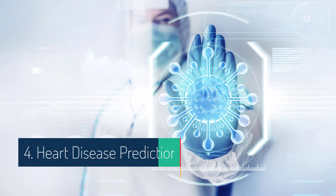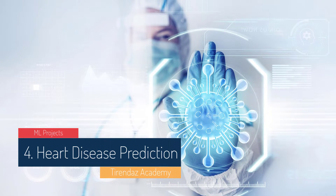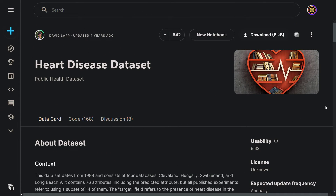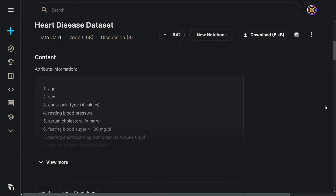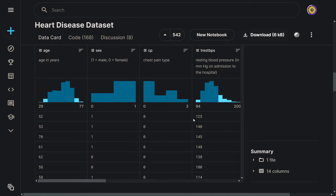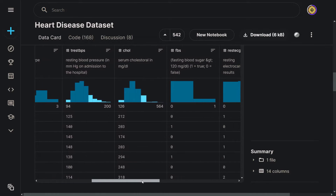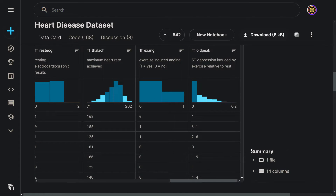Machine learning is finding immense importance in healthcare — it can predict various diseases like heart disease and breast cancer. Heart disease is one such disease that can be predicted using machine learning. You need to provide values of factors contributing to heart disease like blood pressure, chest pain type, cholesterol, and sugar level. Since the target variable consists of two categories, this is a binary classification problem. The dataset is highly imbalanced because many patients did not develop heart disease, so you can explore techniques like oversampling and undersampling.